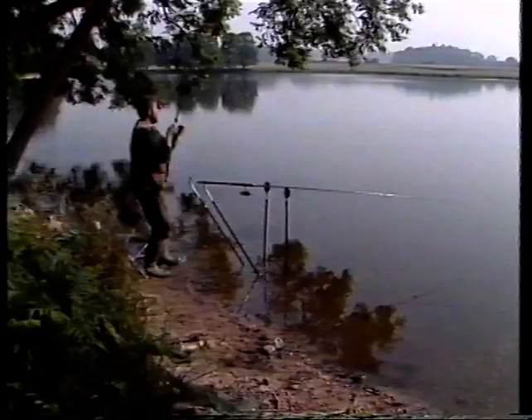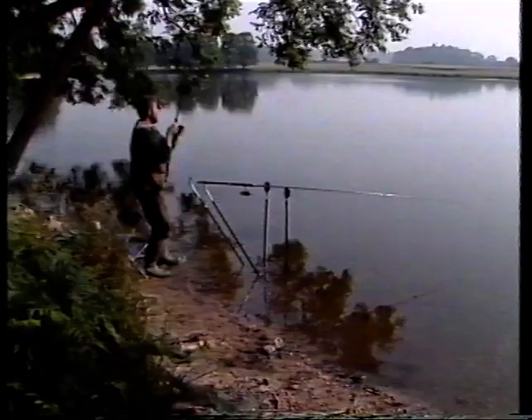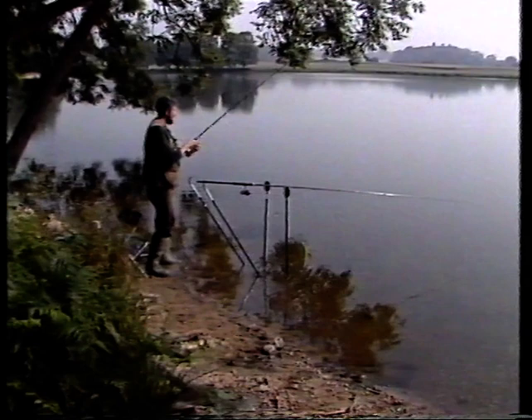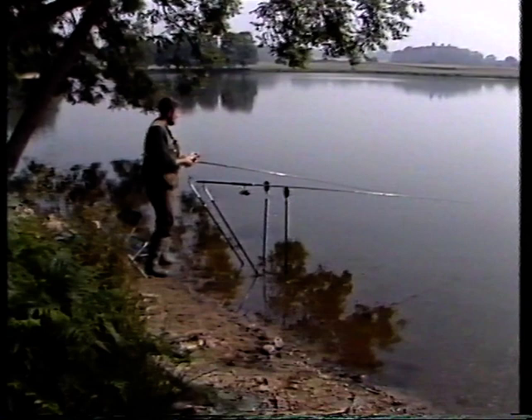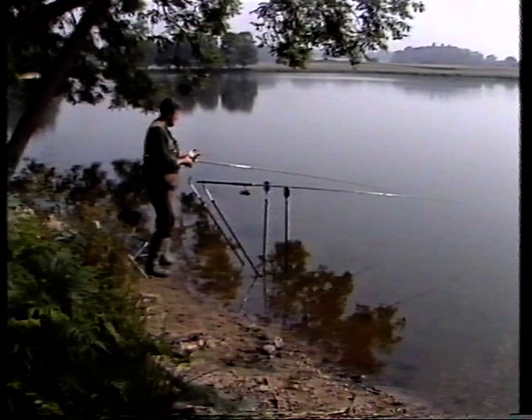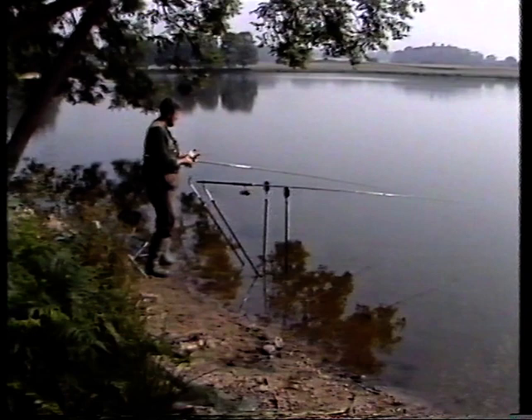Whoa! This one's straight away. Goodness me! Oh, it's got stuck in some reed. I think we'll have to let the line go slack, see if it'll swim out. This sometimes works - the fish swims into some weed, and when it feels the relaxation of pressure from you, it swims out. Here he goes again.